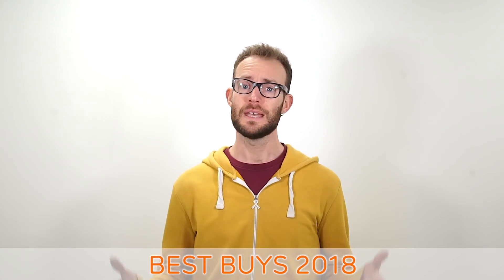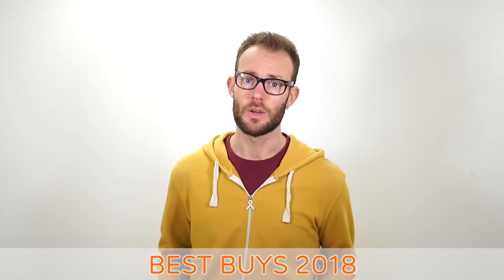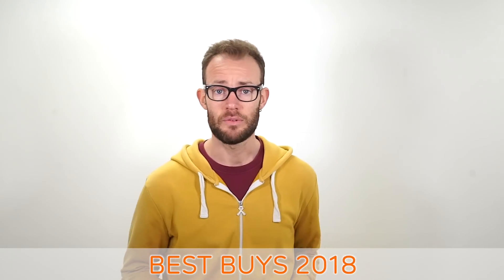It's that time of year again, so here's our pick of this year's best audio gear available, with something for everyone.